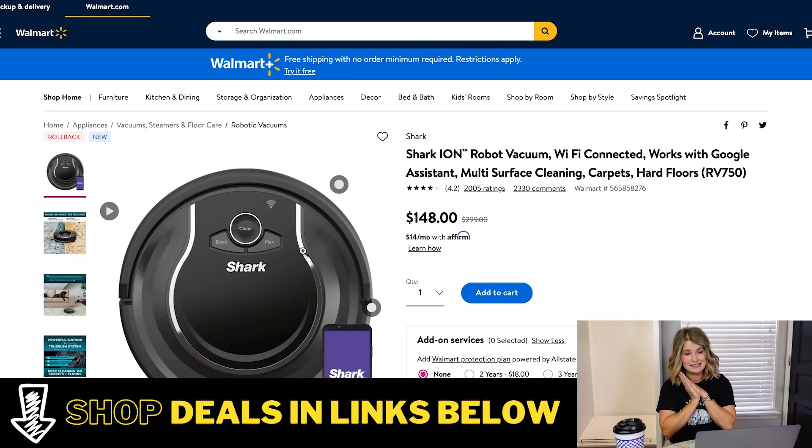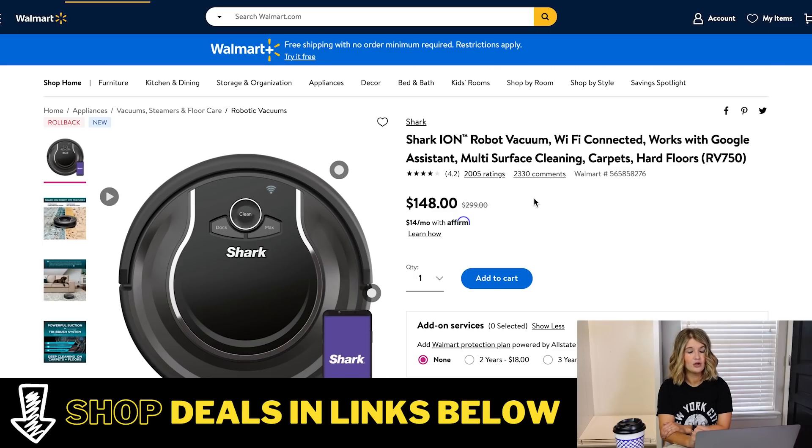Shark robot vacuum on an insane deal — normally $299 and they have it down to $148 for their Deals Days. We have a robot vacuum and I love this thing. We have our Australian Shepherd Tucker and he sheds a ton, and if I don't run it pretty much every day there's just hair covering basically every surface. This is really nice to have, especially if you've got pets or kids. You can even program it from your iPhone to run while you're at work so you come home and everything is clean. Shark is a really good brand, so this is going to be really high quality.